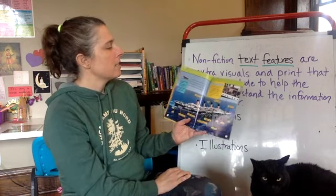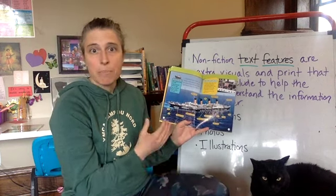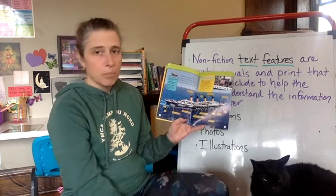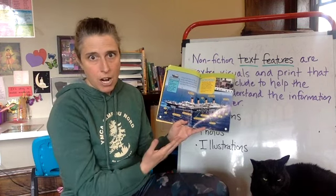This next page right here is what a diagram looks like. A diagram is a picture, photograph, or illustration that usually has lines leading to certain parts of it, with labels telling what certain parts are.